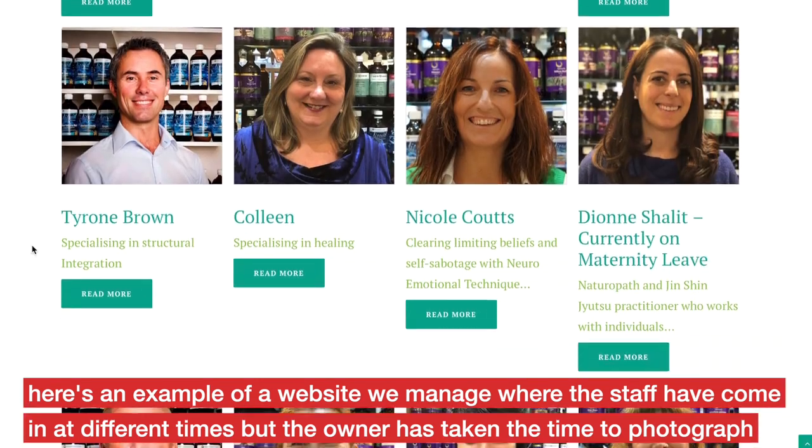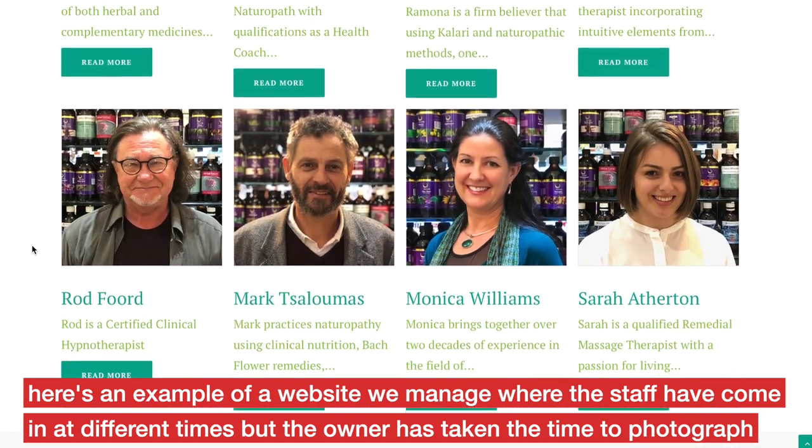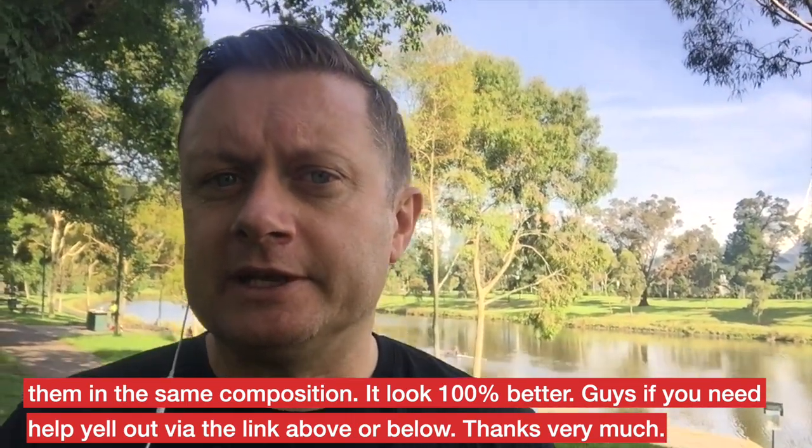Here's an example of a website we manage where the staff have come in at different times, but the owner has taken the time to photograph them in the same composition. It looks 100% better. If you need help, reach out via the link above or below.